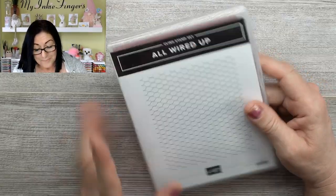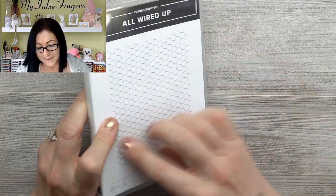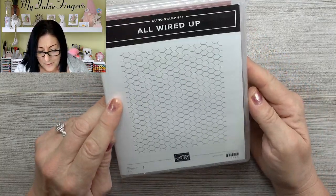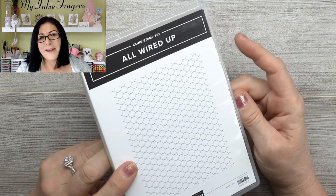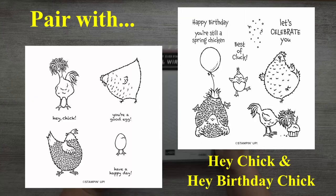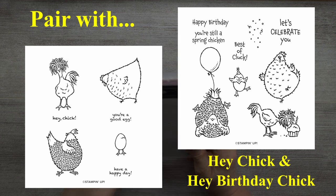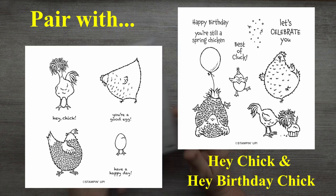The All Wired Up — I have to tell you, I have the old chicken wire background, but it didn't have a case. It's somewhere in the other room, cataloged and retired. So I grabbed All Wired Up because it was on my wishlist, and it's going to go really well with all the chicken stamps I picked up recently.